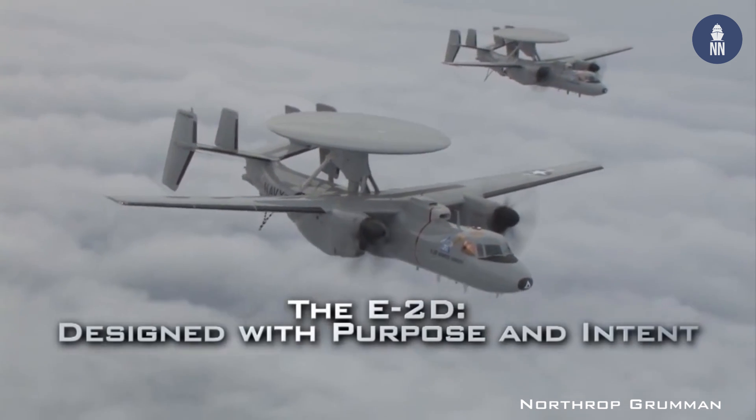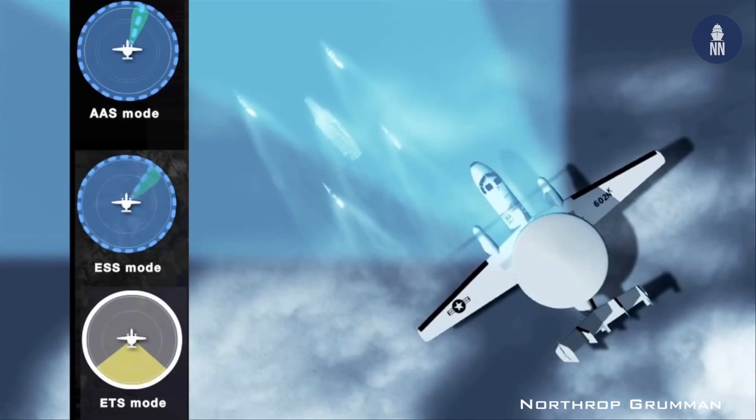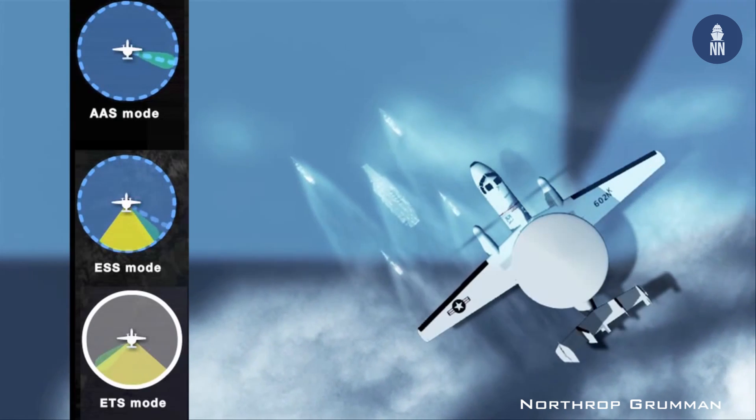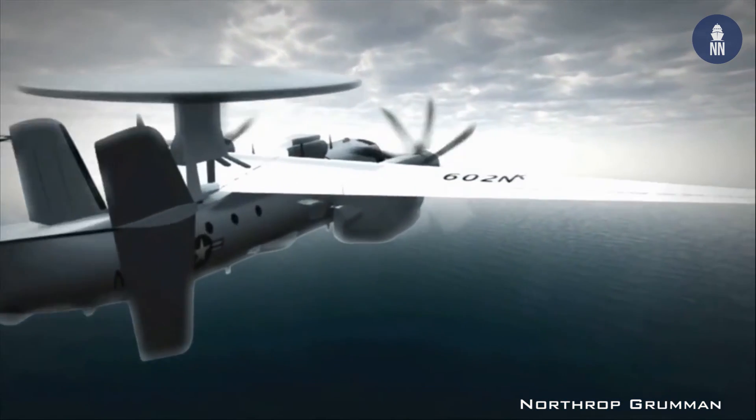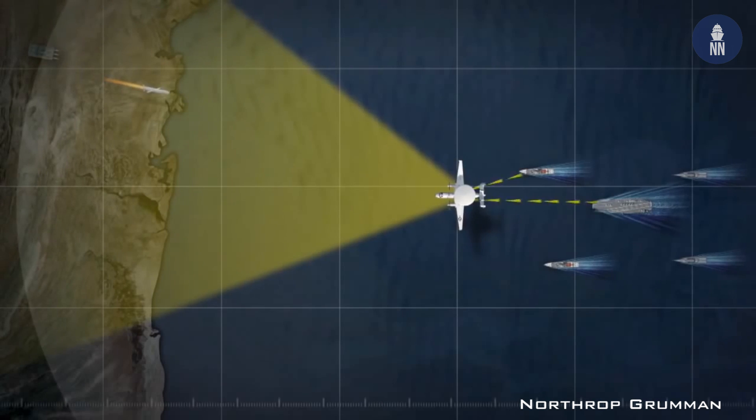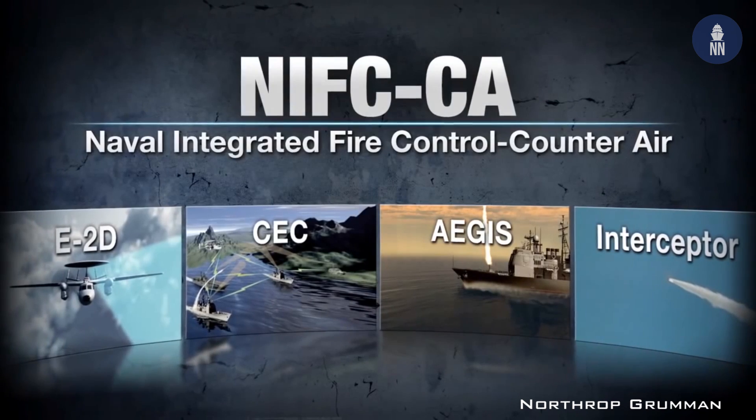The CEC allows the ship to receive targeting information from other assets such as U.S. Navy and Royal Australian Navy Aegis destroyers, or American and Japanese E-2D AWACS aircraft.